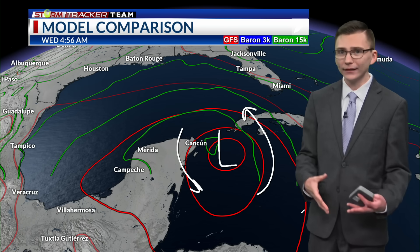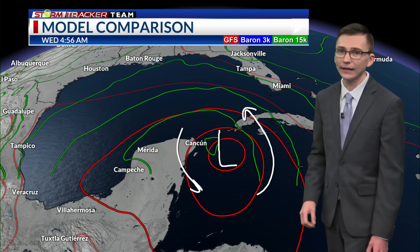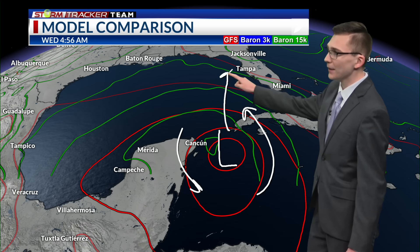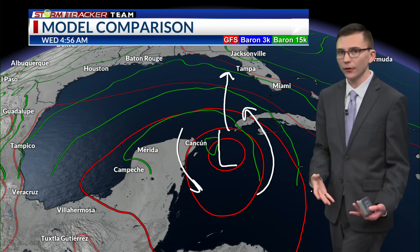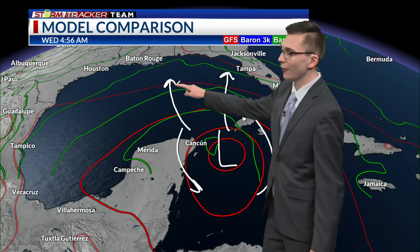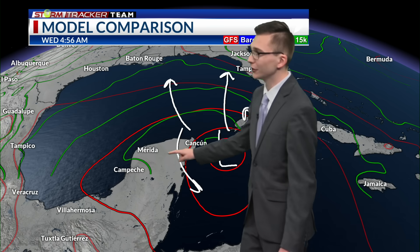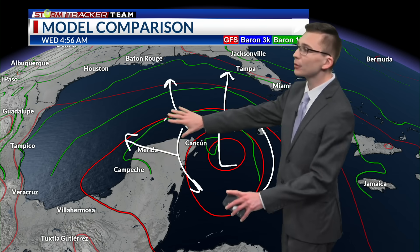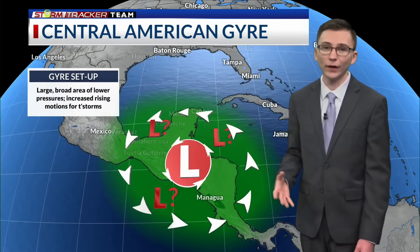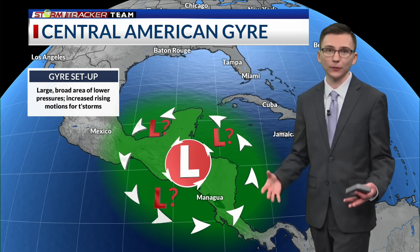Now, how, when, and where a low develops will have huge implications on any potential track down the line. A quickly developing low may have a tendency to move toward the eastern Gulf of Mexico. If it's a little weaker and slower to develop, or more so off to the west, it may move more into the northern Gulf of Mexico. There are even some ensemble members showing it moving in a more westerly direction, so there's still plenty of uncertainty on the exact track — it all depends on when and where that low forms.